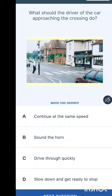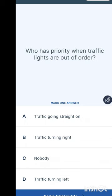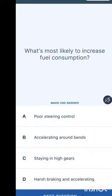What should the driver of the car approaching a pedestrian crossing do? Options are: continue at the same speed, sound the horn, drive through quickly, or slow down and get ready to stop. Commonsensically, slow down and get ready to stop. Who has priority when traffic lights are out of order? Nobody has priority — driving is not a competition. When lights are not working, no one has priority over another.